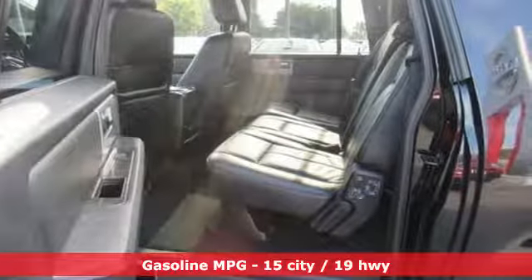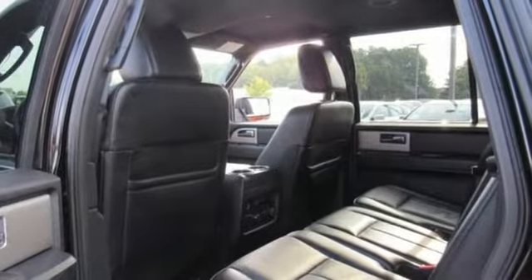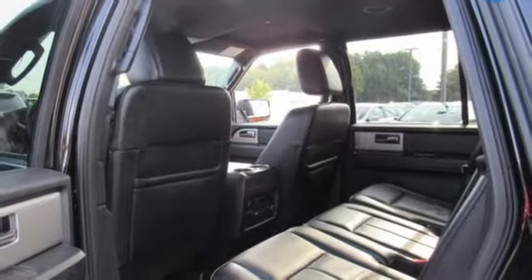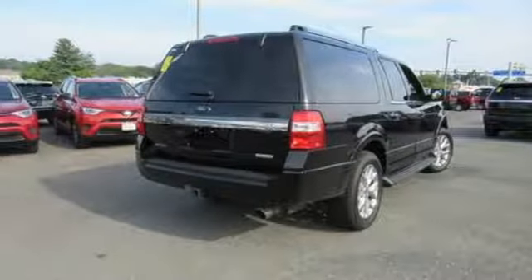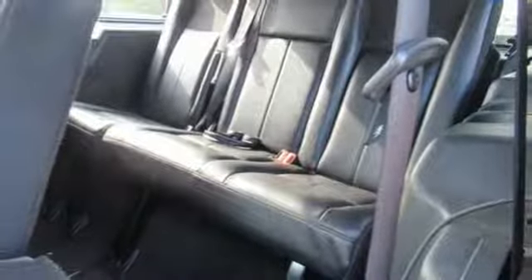Streaming audio, power heated mirrors, heated and ventilated leather bucket seats, auto dimming rear view mirror, doors and push button start proximity key, dual zone climate control, automatic transmission, trailer brake controller, electronic shift on the fly, and twin turbo V6 engine.